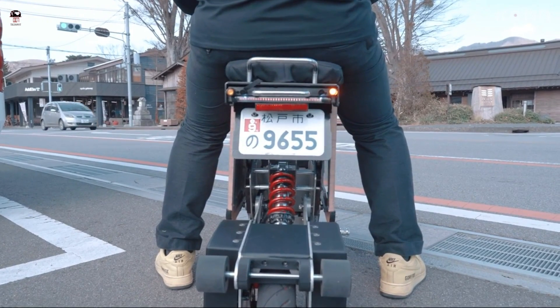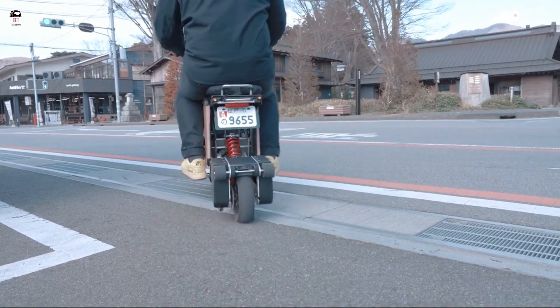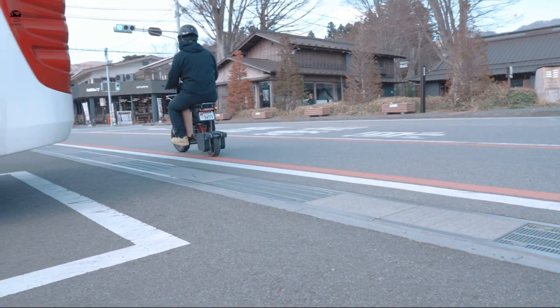Foldable and rechargeable, the Tata Mel promises an enjoyable ride. Its battery can also serve as a power source to recharge your mobile devices when needed.